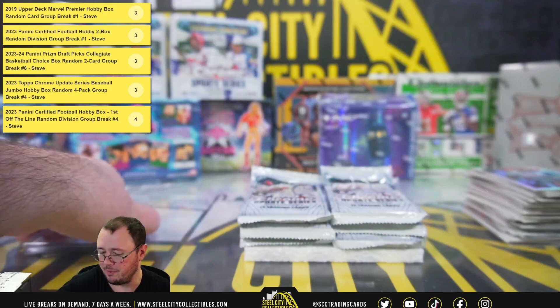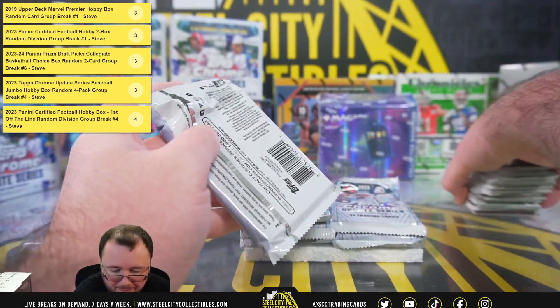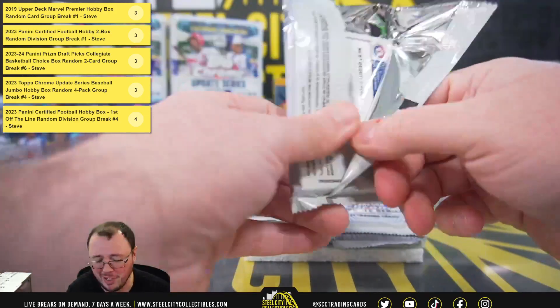I believe Topps Chrome Update will be in the MVP Buyback Program. I can't remember from last year.